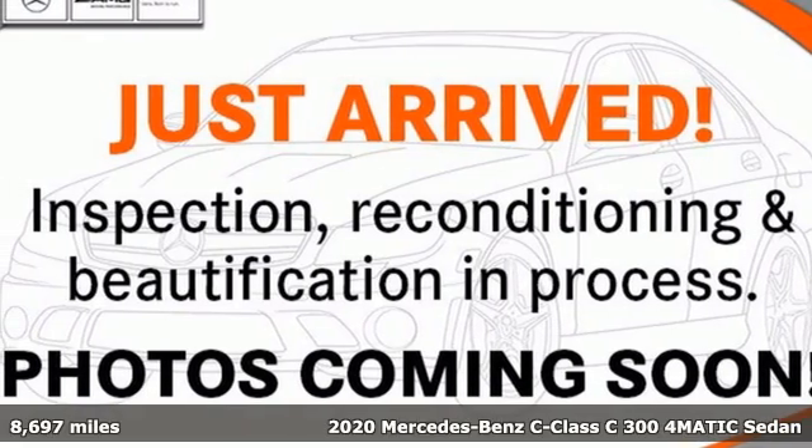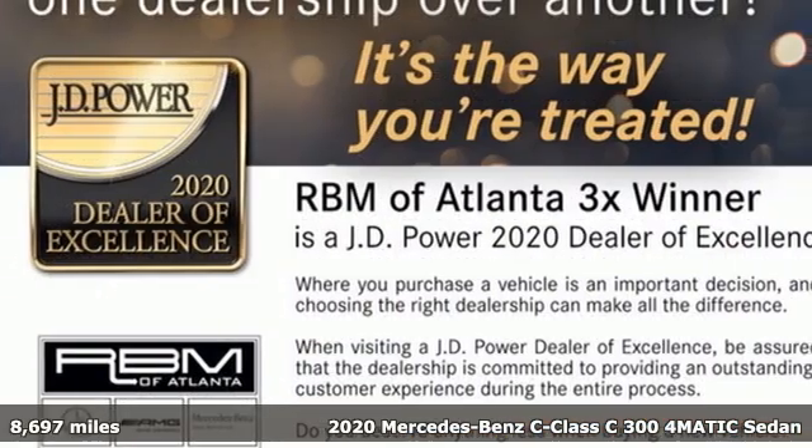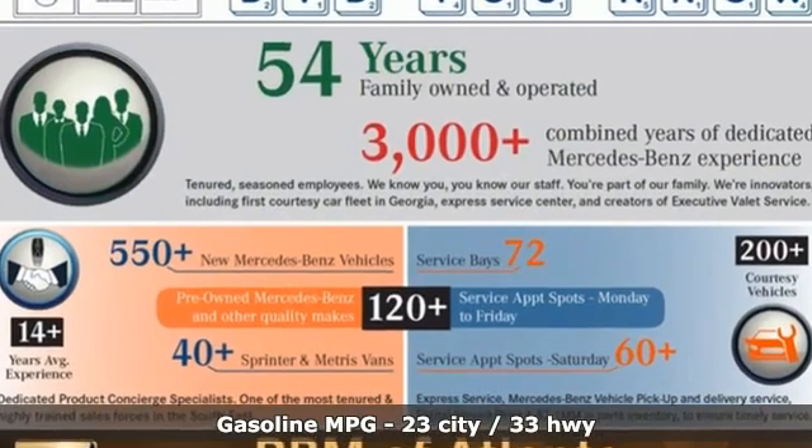Here's a certified 2020 Mercedes-Benz C-Class. The C-Class has pioneered breakthroughs in performance, safety, and luxury for five generations, raising the bar and putting innovation within reach.